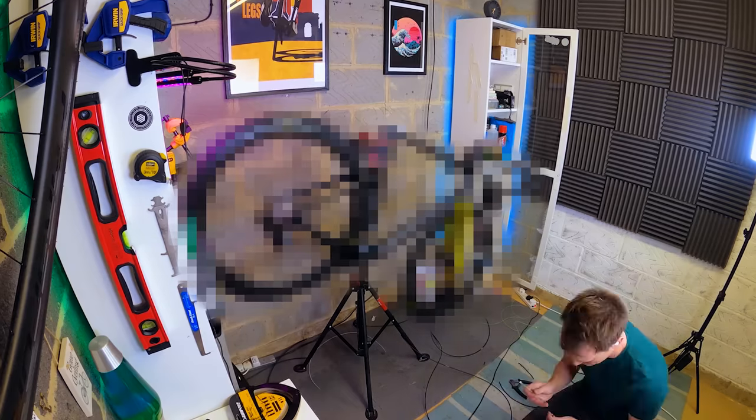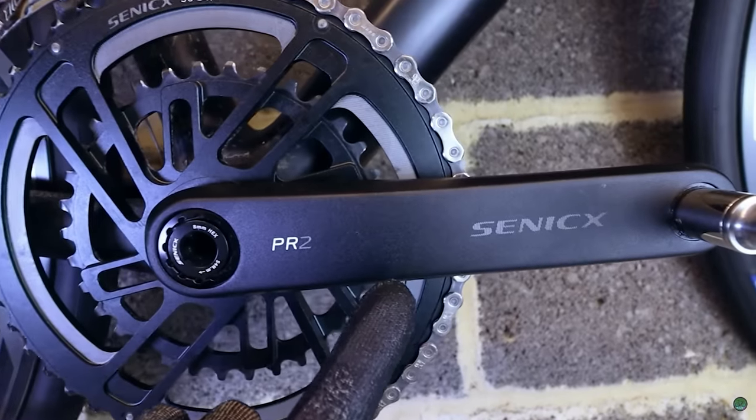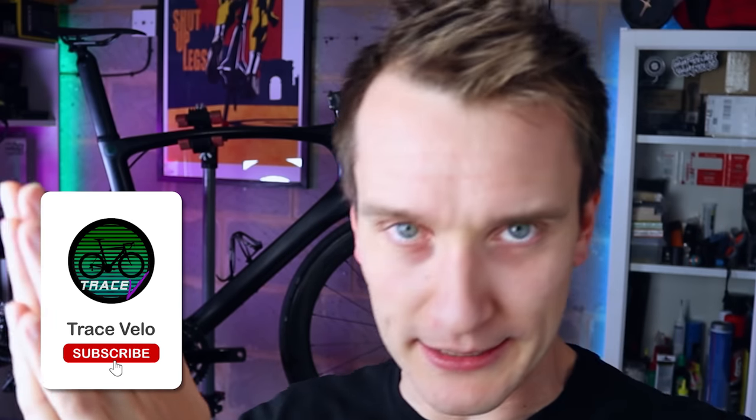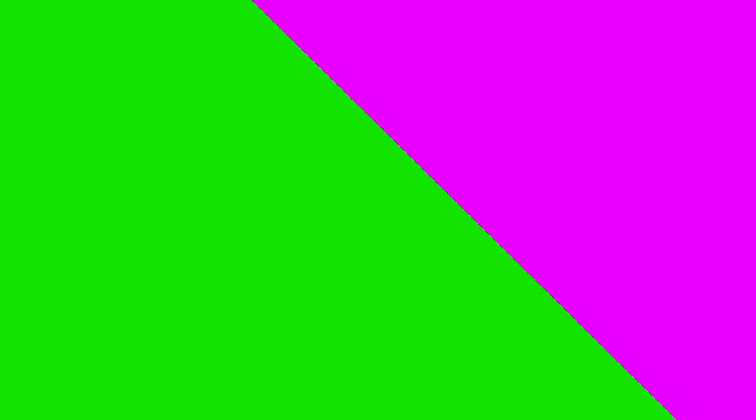The final result of the build is something I'm really impressed with, but the build itself was one of the most annoying I've ever done. It's worth pointing out I paid for everything in this build with my own money, apart from the Cenex crankset which I got sent for free a few months back — it costs about 70 quid new. This episode still cost me about a thousand pounds to put together, so subscribing would be a true blessing.